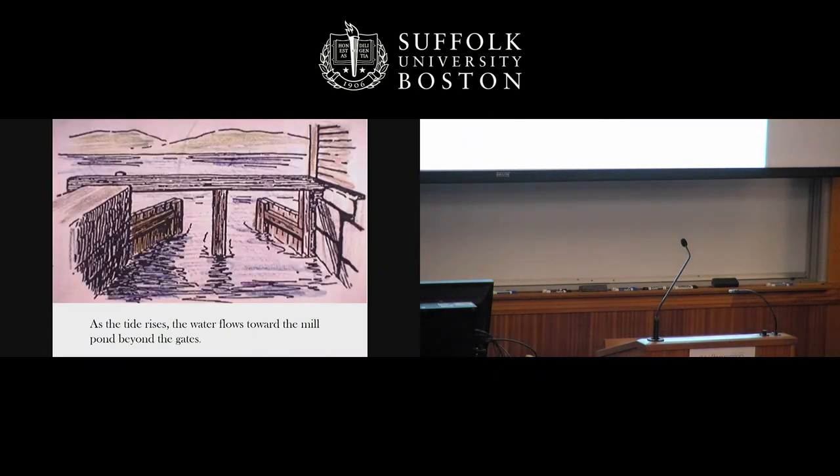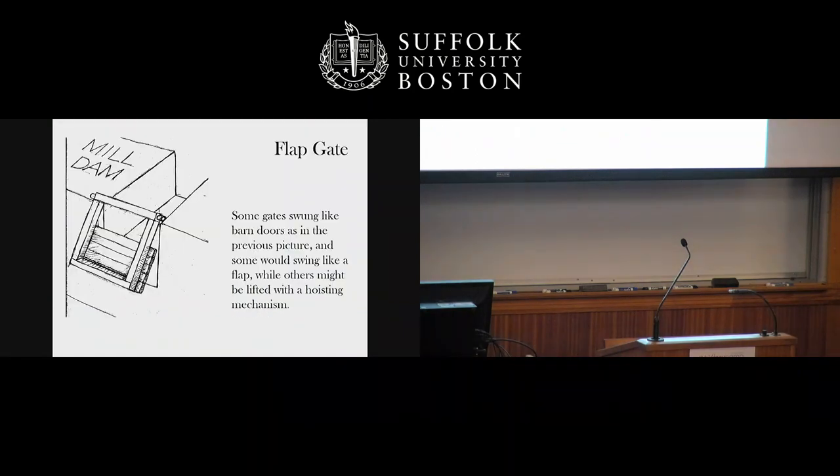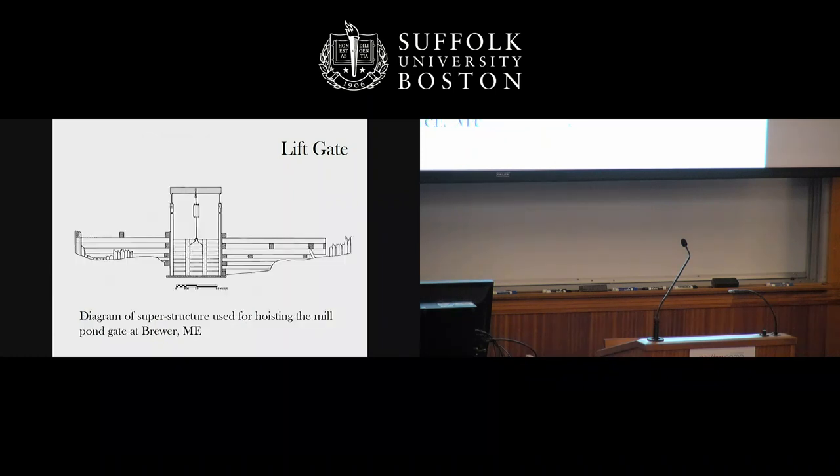We have gates like barn gates. We saw a flap gate a moment ago. The water flows through into the mill pond beyond, but when the tide has fallen a little on our side, the mill pond water pushes those gates closed, so we still have a full mill pond with the tide receding. Here's a flap gate and another example — this is a lift gate, so it wouldn't work automatically but would need a superstructure to be operated to bring it up and down. The miller would have to be attentive in this case.